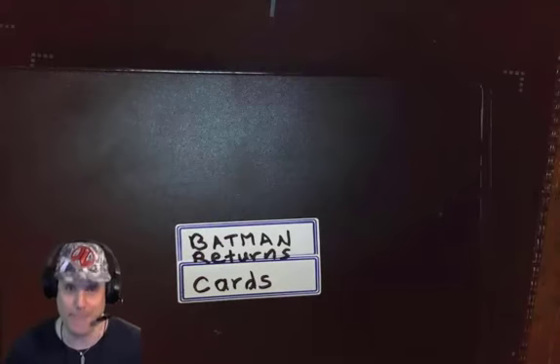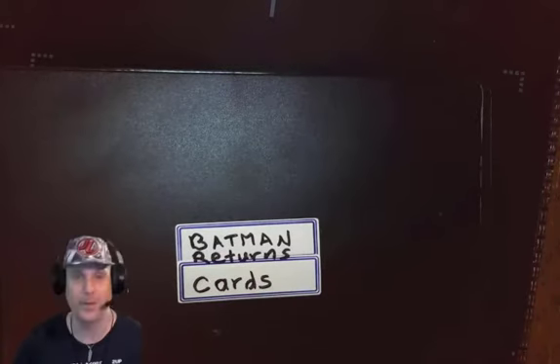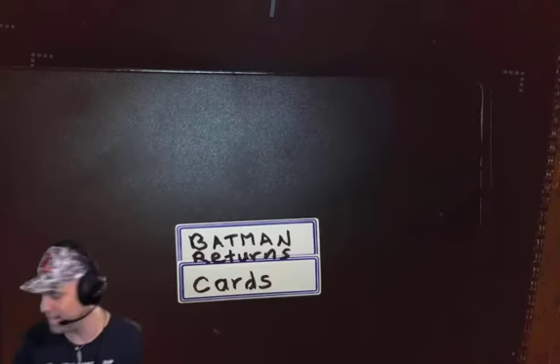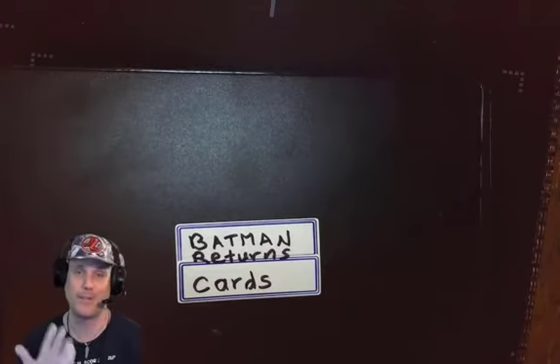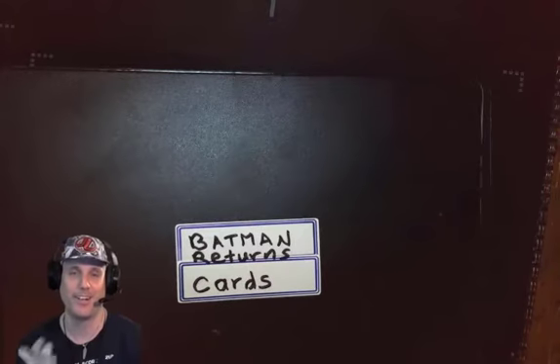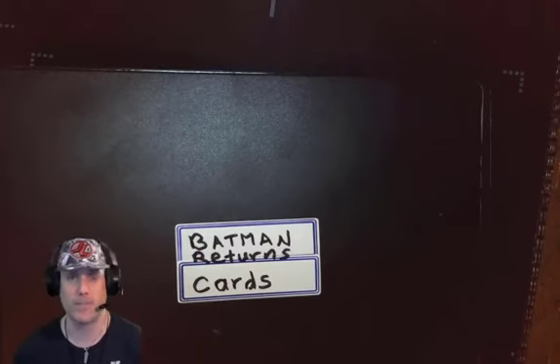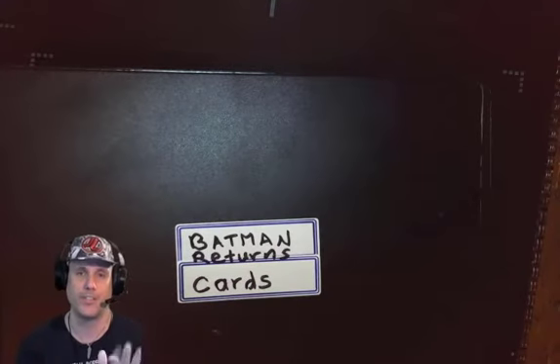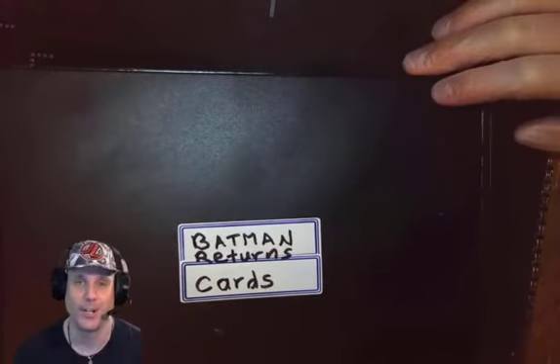Here we have my Batman Returns card binder. As with all my card collecting episodes, I want to make sure that I'm wearing protective vinyl gloves — not latex. It's always good to protect your valuable card collection, especially if they're old, from the oils and liquids from your skin. So wear some nice vinyl or latex gloves to protect your precious card collection.